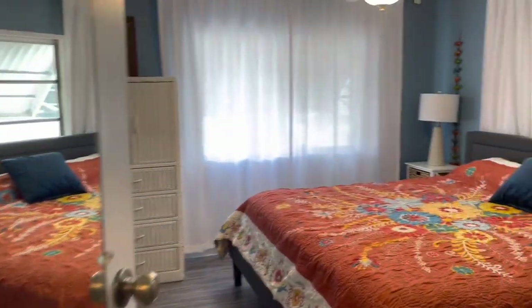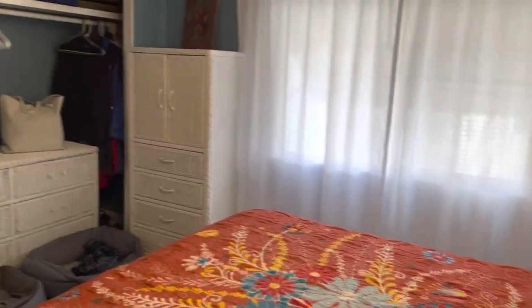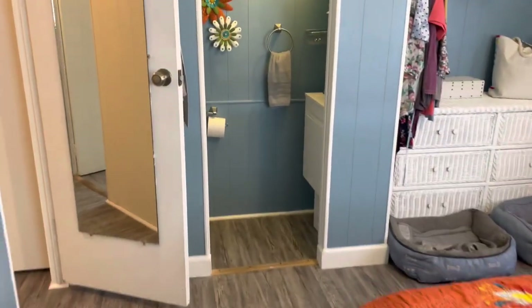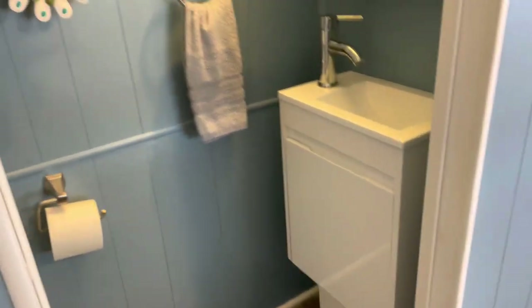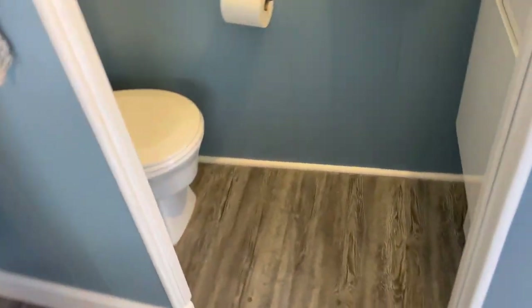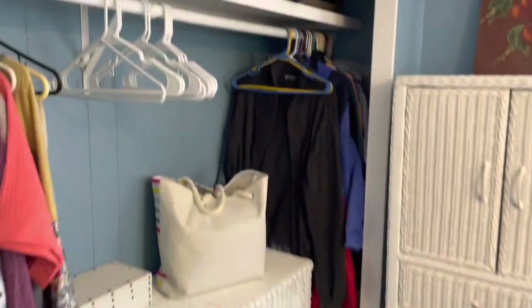Back here you have your main bedroom. There's your half bath there. The rest of the house has been redone. Guess who sleeps there? Puppies.